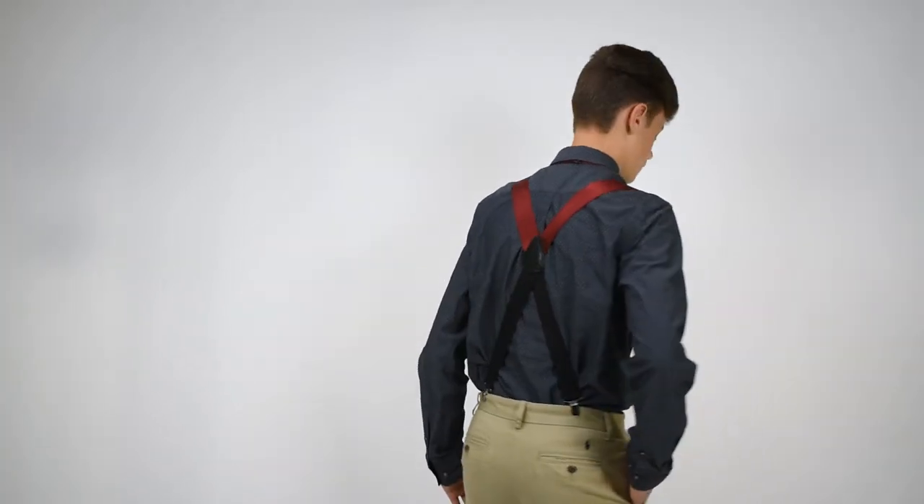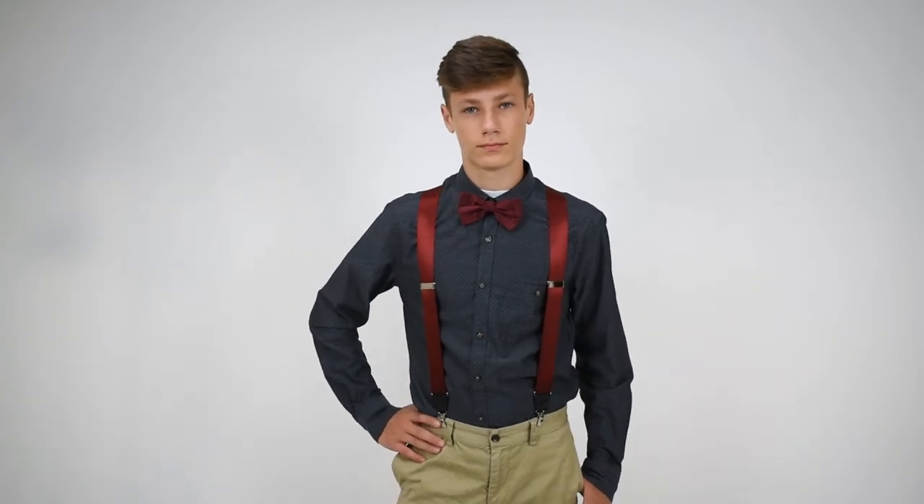Coming back to the front, we have a broad line of silk suspenders here at Suspender Store. Silk is an amazing material — it's been used for thousands of years, it has a nice sheen to it, it's very dressy, it breathes, and it really sets off dressy outfits.